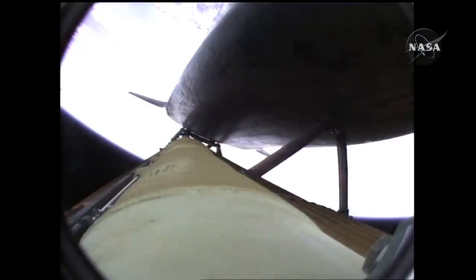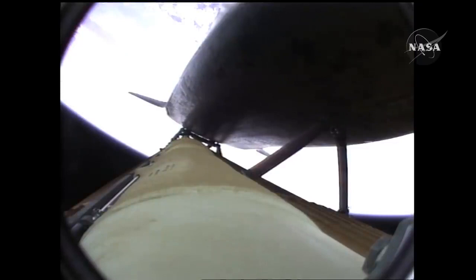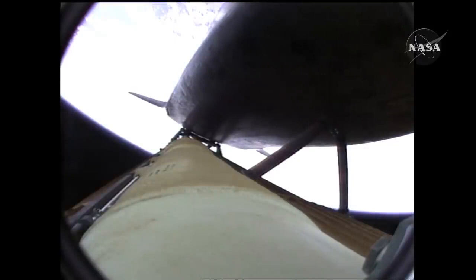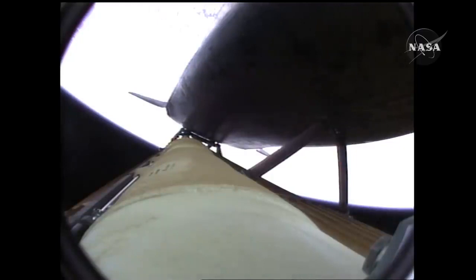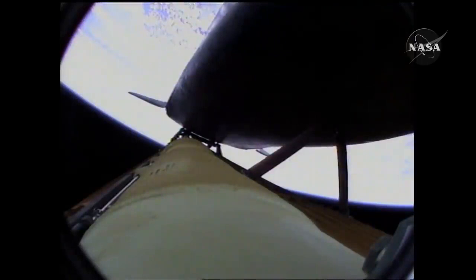Atlantis speeding straight as an arrow toward its date with the International Space Station Wednesday morning. Three and a half minutes into the flight, all of Atlantis' systems functioning by the book. Fifty-five miles in altitude, one hundred twenty miles downrange, traveling almost five thousand miles an hour. Atlantis now too far downrange, too high in altitude to return to the launch site in the event of an engine failure. All three engines performing perfectly.